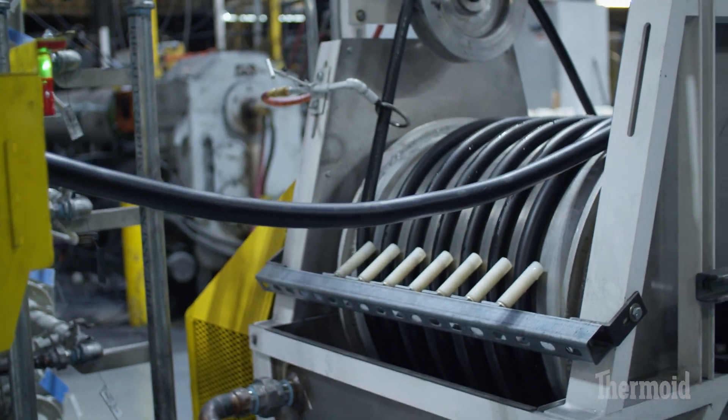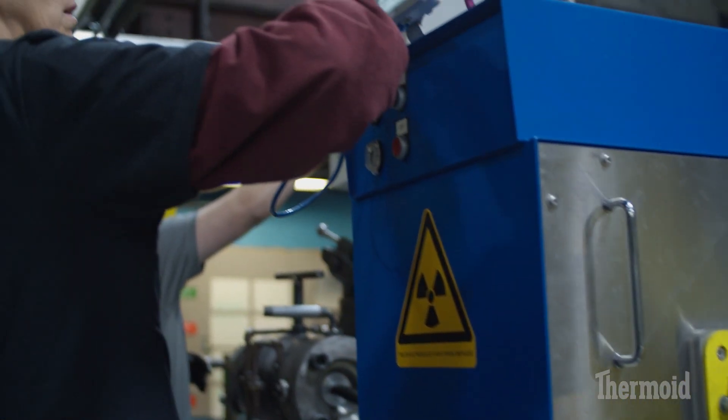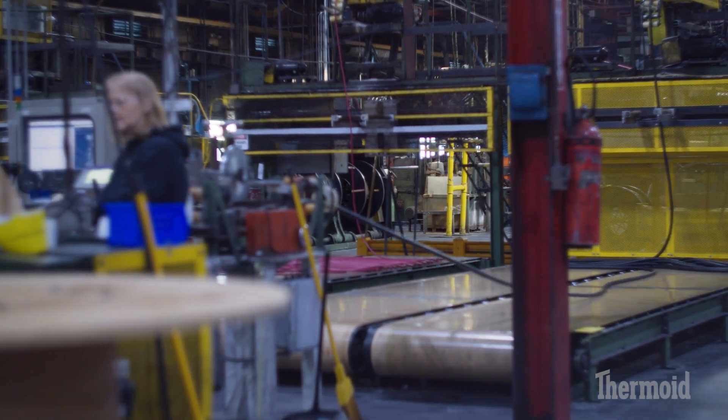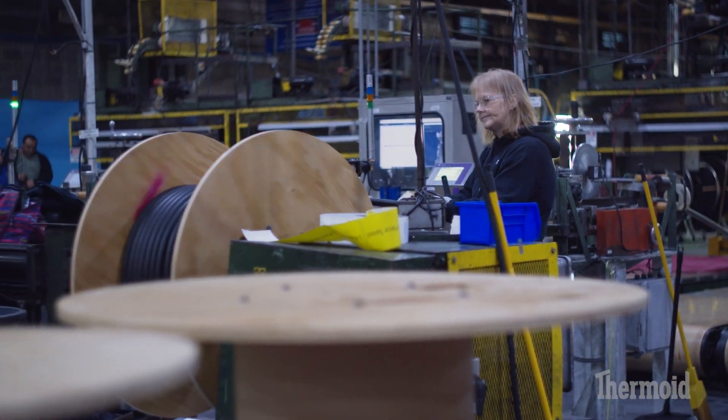My typical day: you come in, if the line's running when you first get here, you gotta do your first piece, check the hose out — ID/OD — make sure the hose is in compliance with our specs, and then you just start spooling it up.